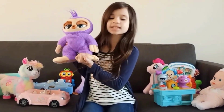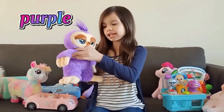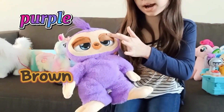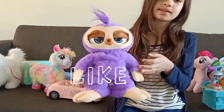Now we have this sloth! What colour is she? I know — it is purple! And this bit is light brown, this bit is dark brown, and look at his nose — it's brown as well! And his feet and hands are light brown as well!